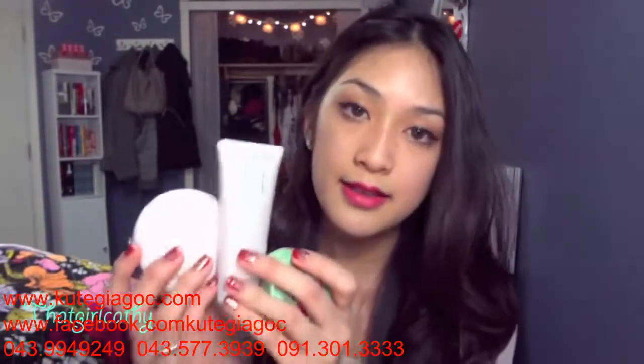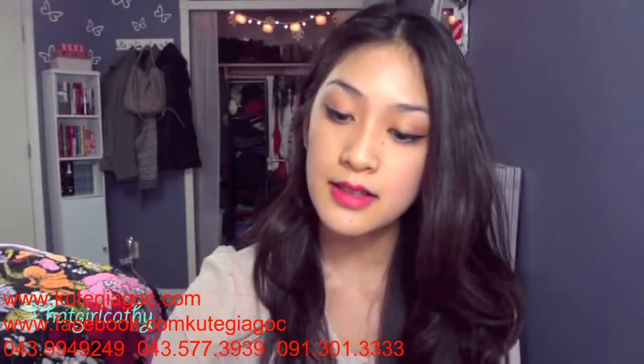Hi guys, so today I'm reviewing some products from The Face Shop — these are products that I purchased while I was in Dallas. If you want to see the haul video, I'll link it down below. Let's go ahead and get started. These are the makeup-related products I purchased, and this is the only skincare-related product. I'm going to review the BB cream first.